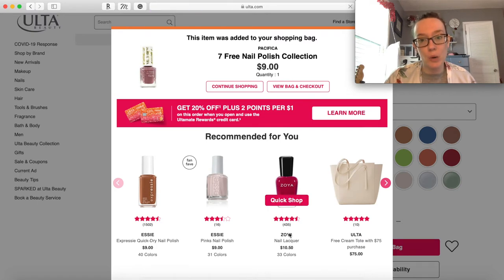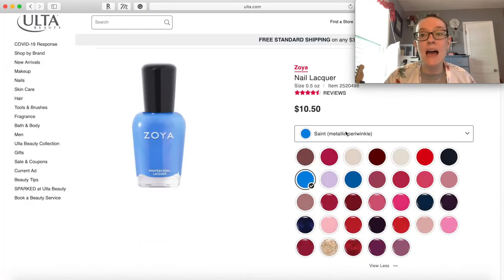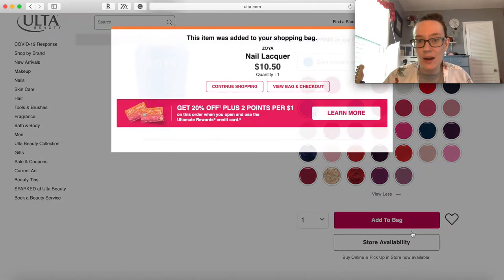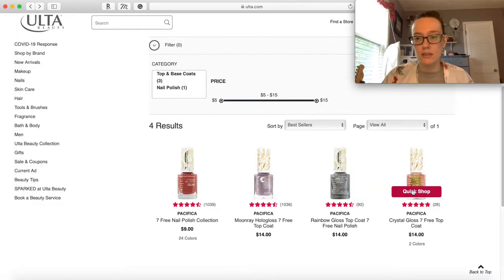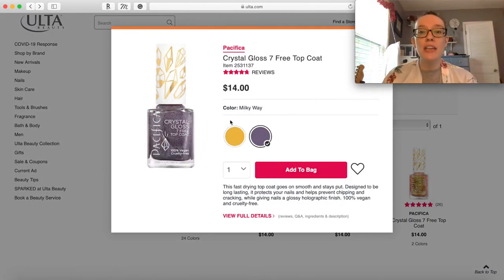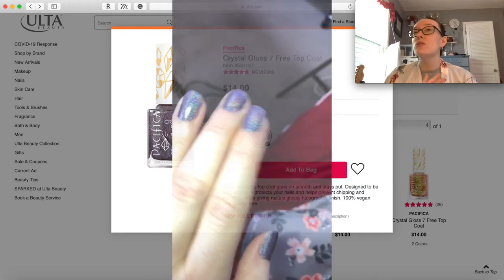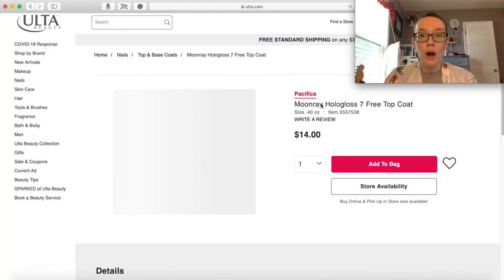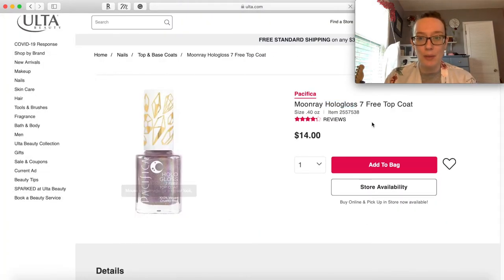They have Zoya polish! Saint - metallic periwinkle - I add it to my cart immediately. This is making me kind of sad that I'm not actually buying any of this. Let's go to the Crystal Gloss. There's only two - I actually have this Milky Way top coat. It's supposed to be a top coat but it is full opacity. It's literally stunning and so holographic. I think I'm gonna add the other one too - Hollow Gloss.